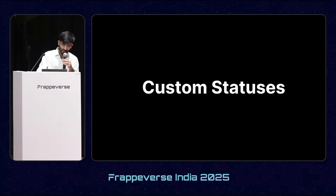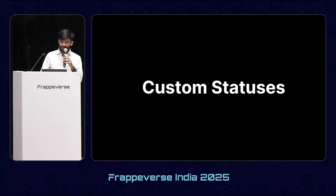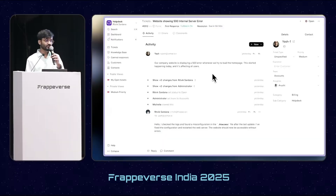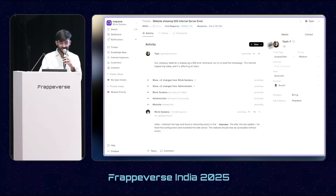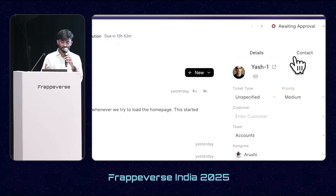One of the most requested features after telephony was custom statuses. Previously, Helpdesk restricted users to only four statuses, but not anymore. We can now have as many statuses as we want, map them to SLA, and they will be shown in the new ticket UI.